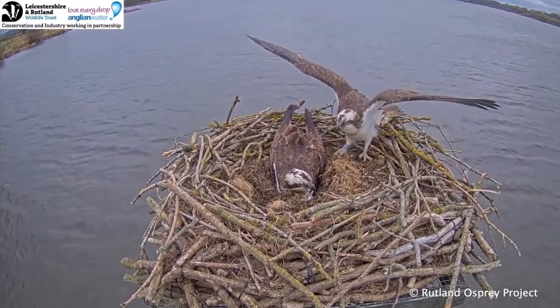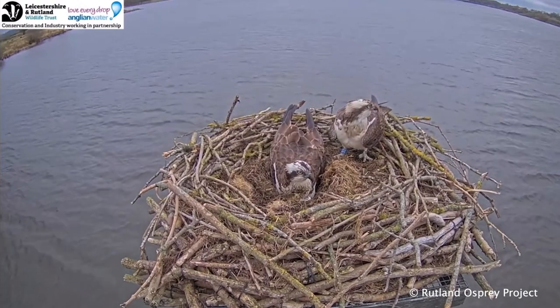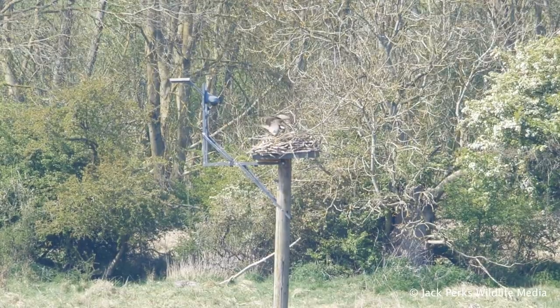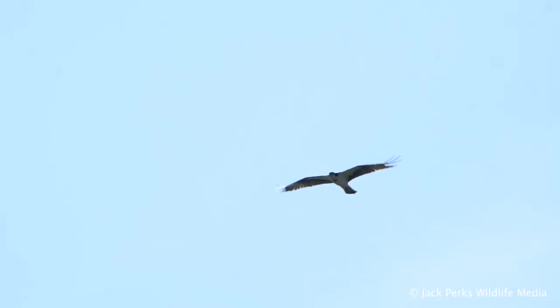In 1996, ospreys were brought down from Scotland to be reintroduced to Rutland Water. From the off, the trout farm helped by supplying fish for them. Since then, over 200 osprey chicks have fledged with around eight pairs in the local area — and before long it was my turn to see them.